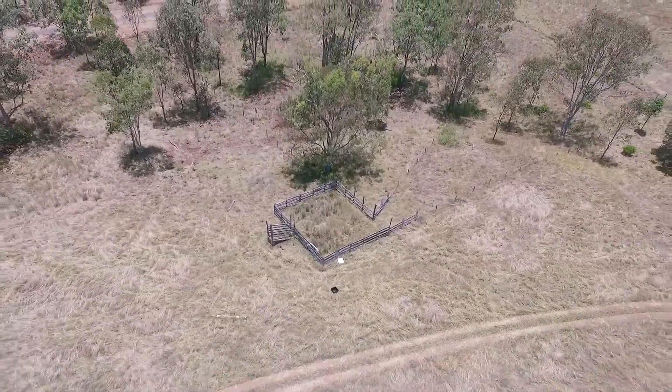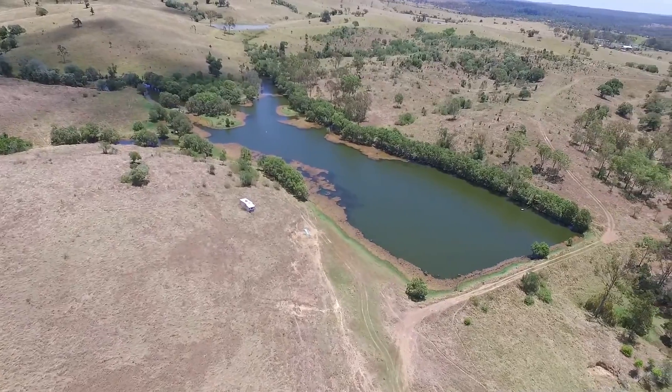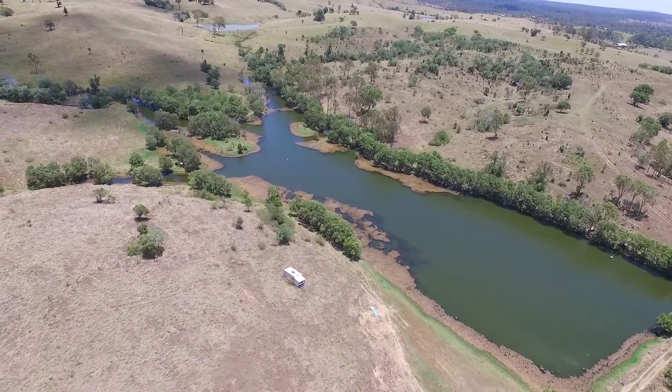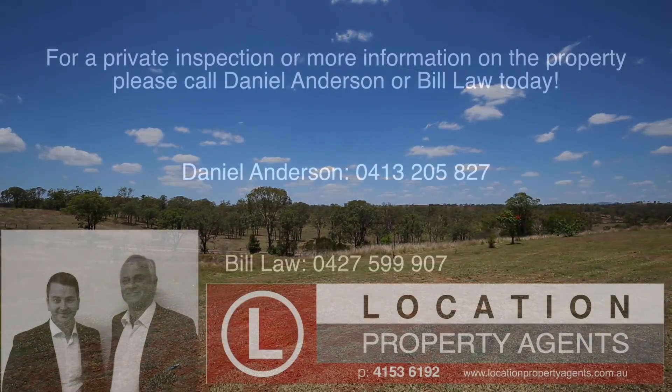The property is fenced in seven paddocks and has new cattle yards with a ramp. Mix this with the beautiful laid-back Goodnight Scrub lifestyle on this mostly cleared block, and you know you have found yourself something special. Call today for more information or a private viewing.